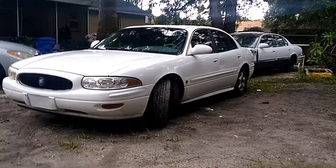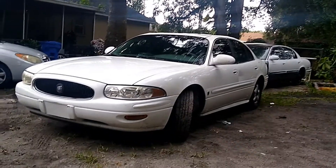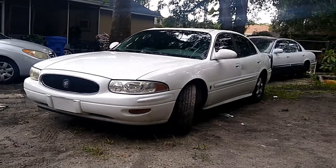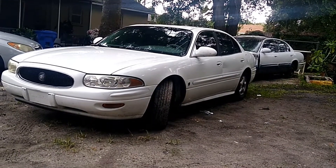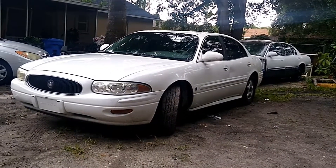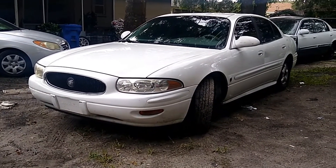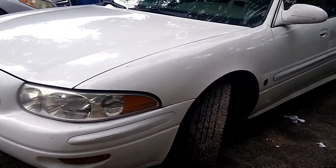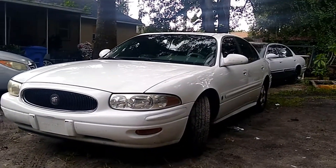Welcome back to my YouTube channel — I know I've been missing in action, but I am back. This is a history moment for this car. In today's video we are going to take a look at my old 2000 Buick LeSabre and I'm going to show you everything that is missing, everything that needs work, and so on. Let's get into it.